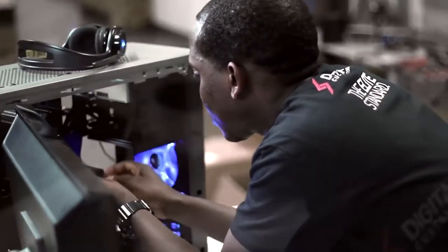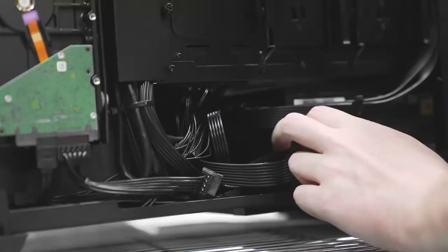DigitalStorm puts the machines through rigorous testing to ensure that the system does not encounter any stability issues. And if you need a hand down the line, DigitalStorm offers lifetime support from their US-based support team, dedicated to resolving any computer technical issues quickly. Game on with the DigitalStorm Lynx, the gaming PC that's more than the sum of its parts.